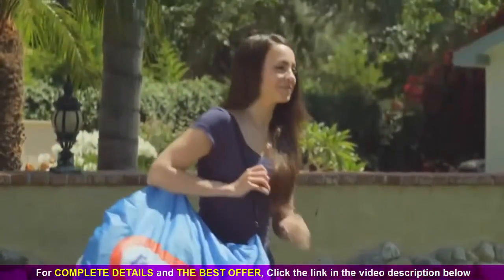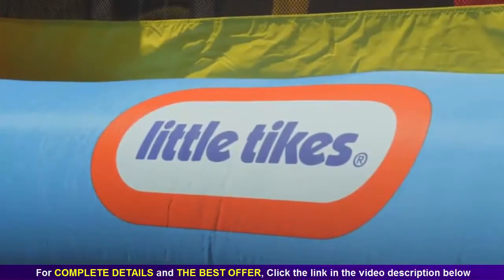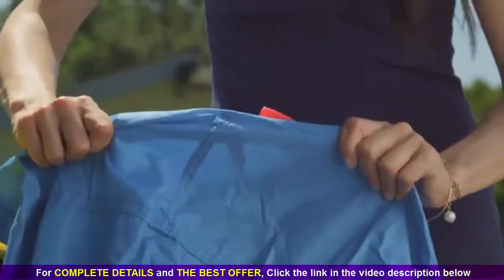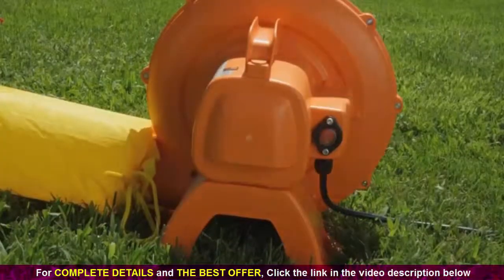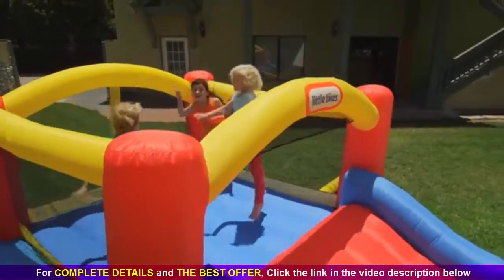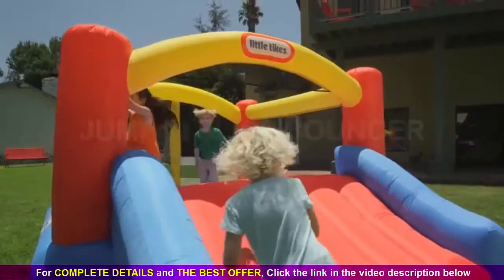They even pack up easily in their own carrying case. Be sure to look for this logo because Little Tikes has sturdy double-stitched seams, tough fabric that resists rips and tears, and high-pressure blowers for more bounce to the ounce, so kids can play and stay active with Little Tikes Jump and Slide Bouncer.